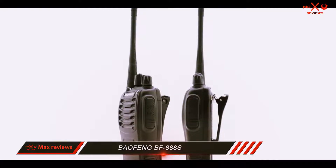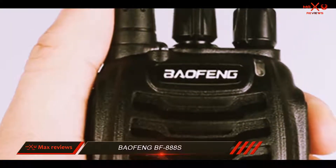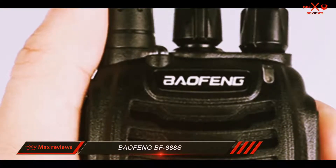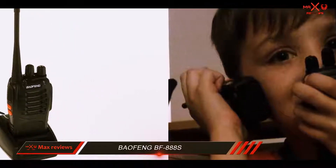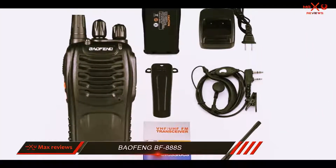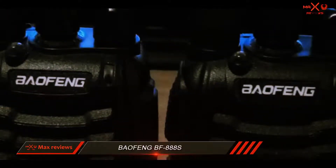The body of the radio is quite lightweight at 5.3 ounces, reaching around 6 ounces in total with the battery. On the top of the unit, you can find the traditional switch for volume and power, and the one for selecting through 16 channels. On the left of the BF-888s there's a PTT switch, a monitor button, and a handy LED flashlight. Finally, on the opposite side, you'll find the standard programming cable and speaker MIC connector.